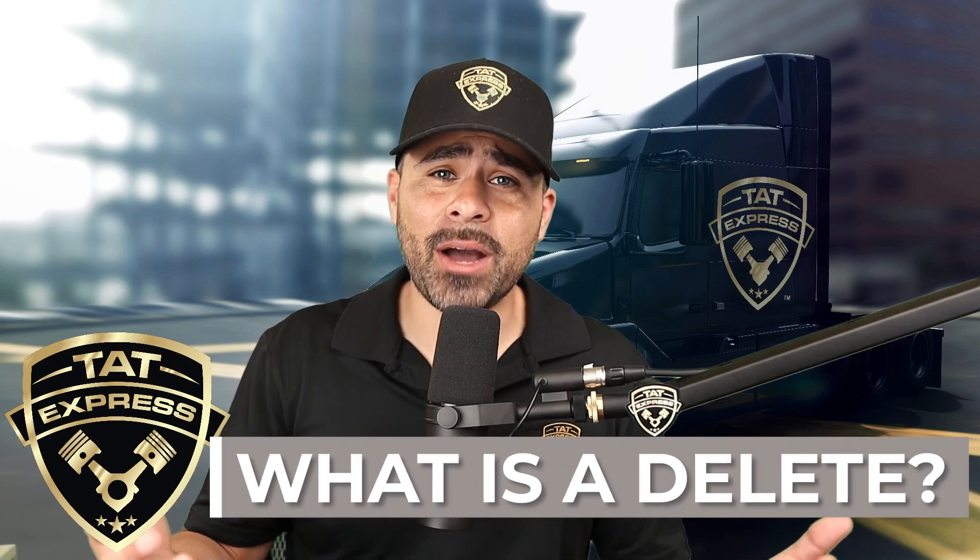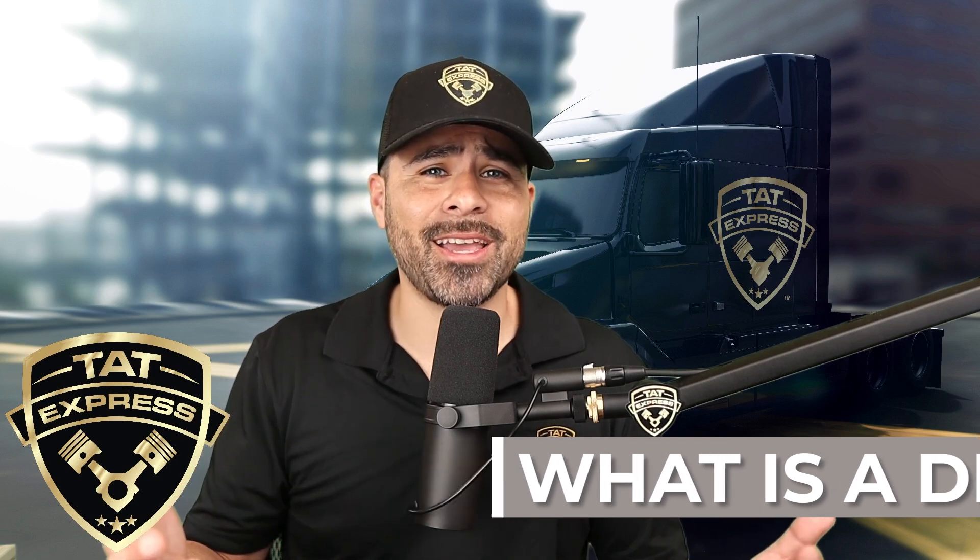We get many trucks in our shop with low power complaints. One of the items we check during our diagnosis is if the truck has been deleted. In this video I want to discuss what a delete on a semi is and why they are so complicated.